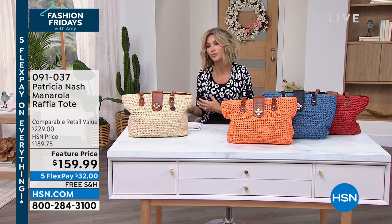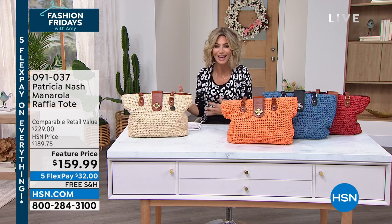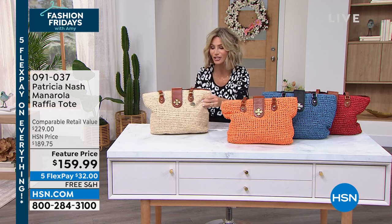Do you have that same leather handbag that you've been carrying all fall and winter, and you want something fun and summery and springy? Look what Patricia Nash is doing for us.